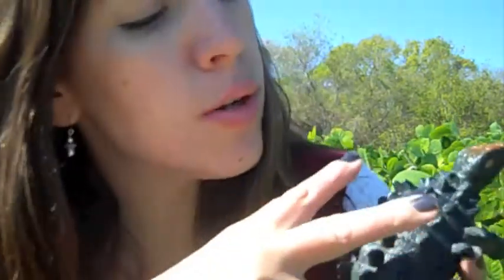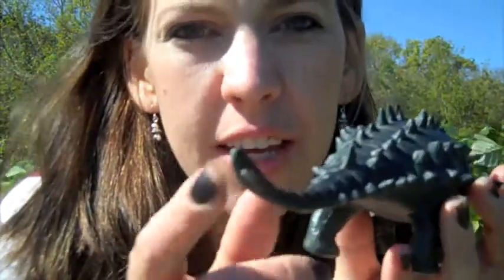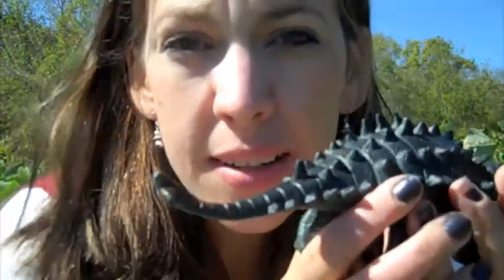Ankylosaurus's top side was heavily plated, which protected him from many different kinds of carnivores. He had thick oval plates embedded in his skin, two rows of spikes along his body, and large horns that projected from his back.